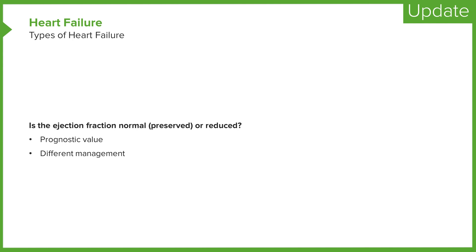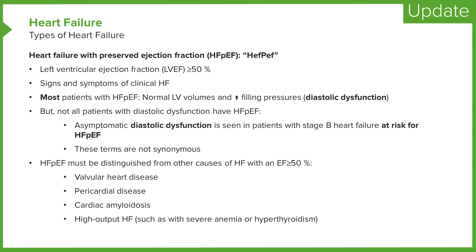It's important to know the differences between these two distinct types of heart failure. About half of the patients with heart failure have HFpEF and about half have HFrEF. This distinction has prognostic value and helps guide therapy, since therapy is different for HFpEF and HFrEF. HFpEF is defined as a left ventricular ejection fraction of 50% or more in a patient with signs and symptoms of clinical heart failure.